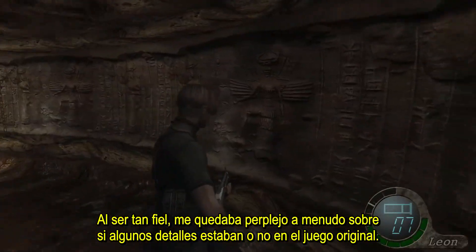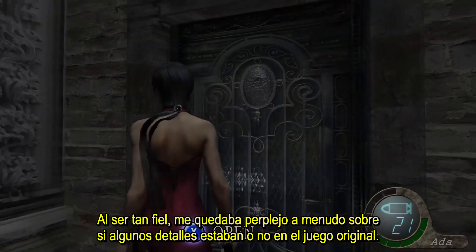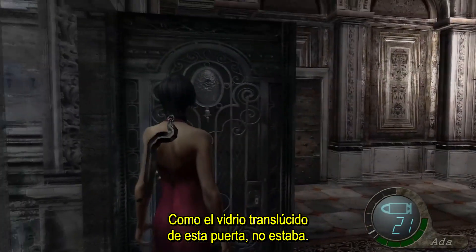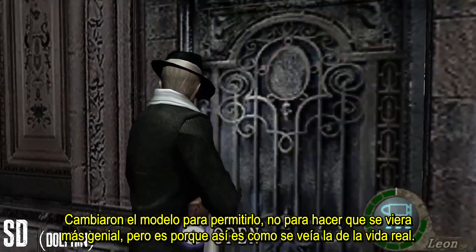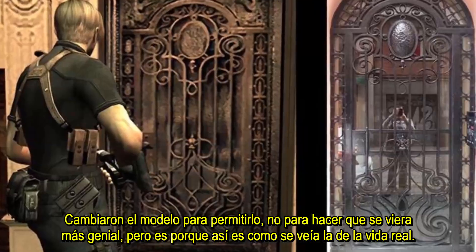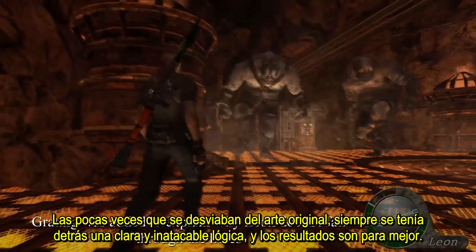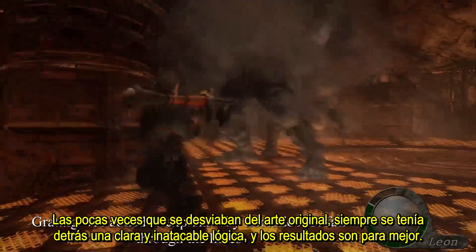Because it's so faithful, I was often stumped about whether some details were in the original game or not, like the translucent glass on this door. It wasn't — they changed the model to allow that, not just to make it look cool, but because that's how the real-life source looked. The few times they deviate from the original art, it always has a clear and unassailable logic behind it, and the results are for the better.